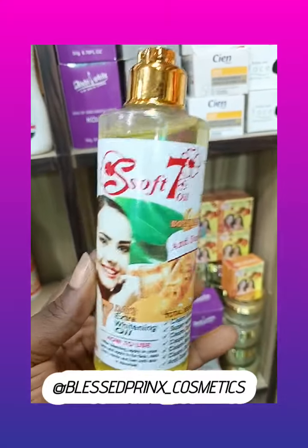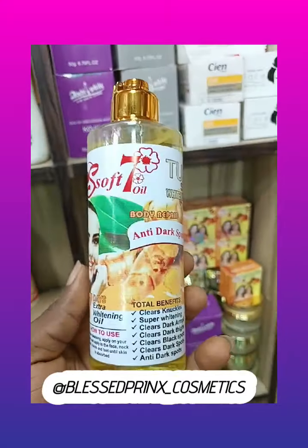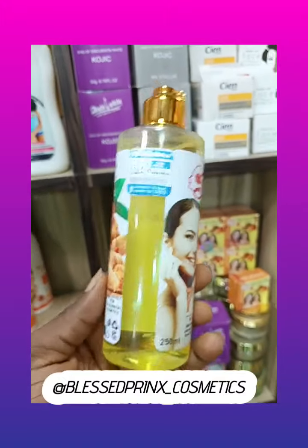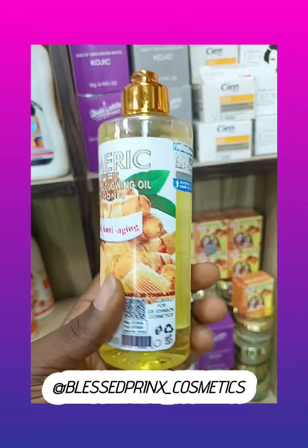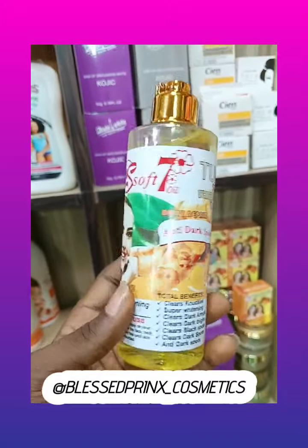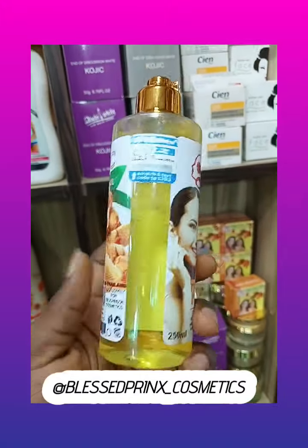Hello everyone, this is Sub-Servant Turmeric Body Oil. If you are the kind of person that doesn't like using a body cream and you want your skin to look very light and well moisturized and clear skin blemishes and skin issues,